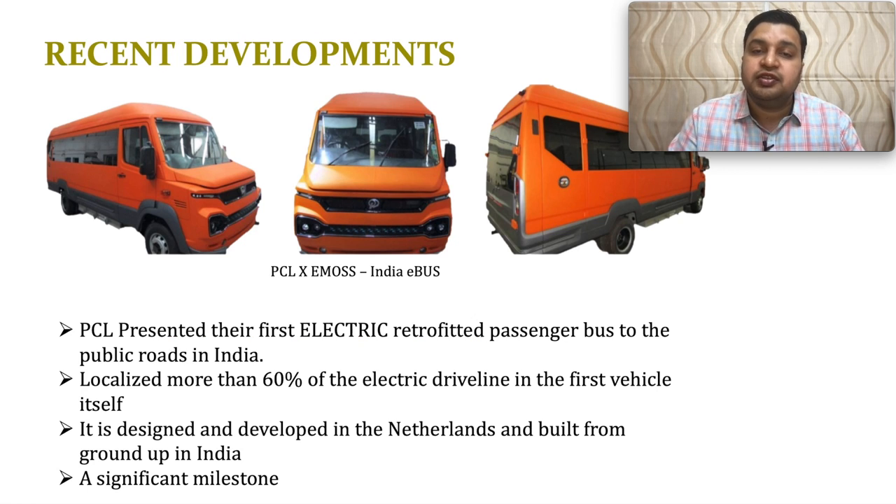In India, they have retrofitted and launched an electric bus running smoothly on the roads of Maharashtra. They have presented their first electric retrofitted bus on public roads in India, with more than 60% of the products localized. This bus was designed by EMOS in the Netherlands, while manufacturing and retrofitting was done in India. The company considers this a significant milestone, and if this business is well appreciated by the government and private sector, it could generate substantial demand.